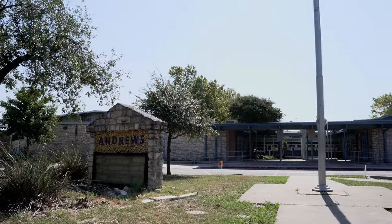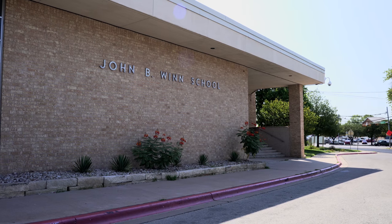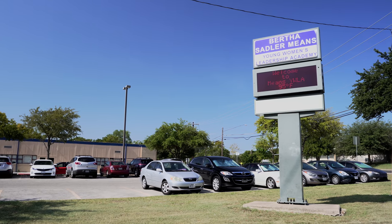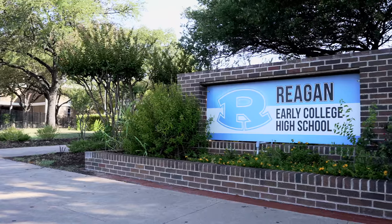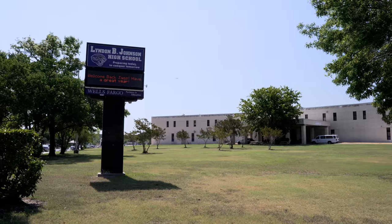Students in University Hills attend Andrews or Wynn Elementary's, Bertha Sadler Means Young Women's Leadership Academy, and the Gus Garcia Young Men's Leadership Academy. For high school, students attend Reagan High School or LBJ High School.